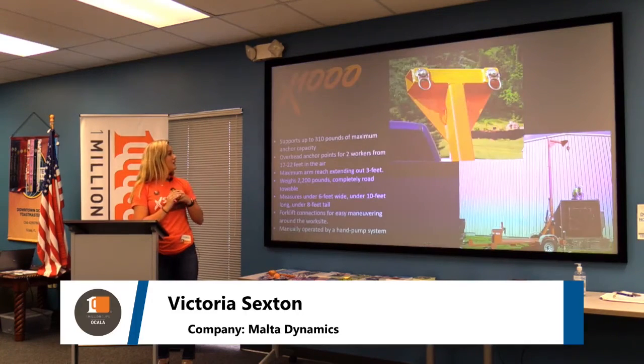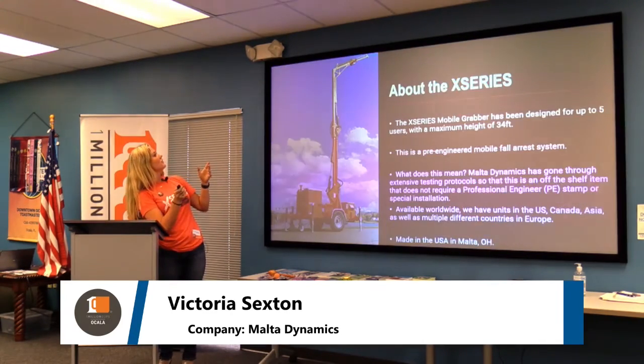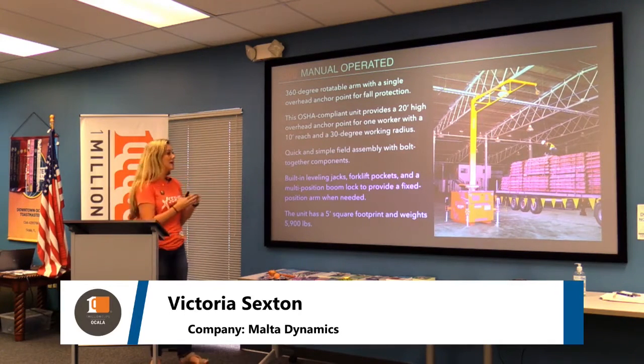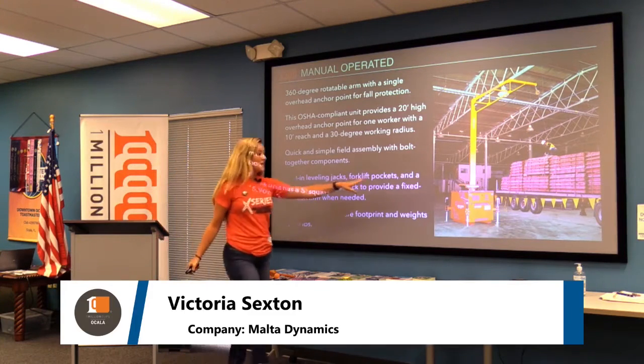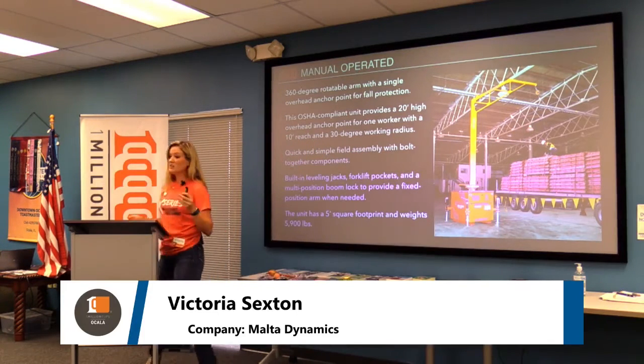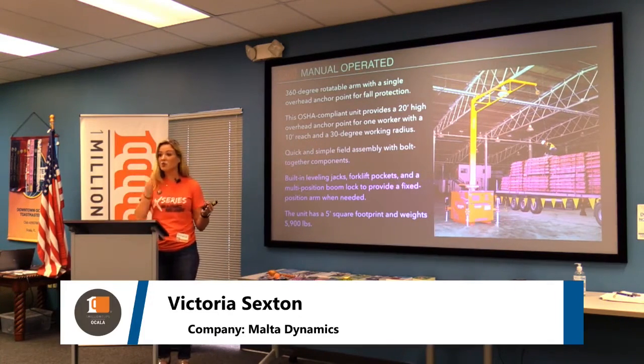The smallest in the series is called the X-500. It's movable by forklift and provides overhead anchorage for one person up to 20 feet in the air. It has really simple field assembly — it just bolts together on site. It also has a lockable boom system, so if you don't want the 360-degree rotation you can lock it in place, giving the user 30 degrees of movement.